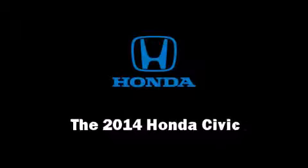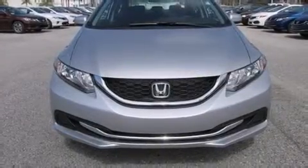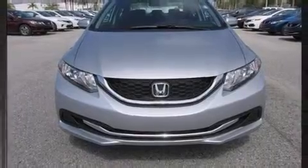Treat yourself to a test drive in the 2014 Honda Civic Coupe. This four-door, five-passenger sedan offers the features and options for which you've been searching.